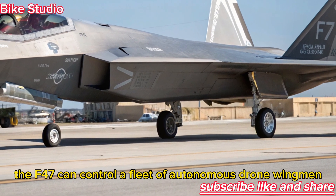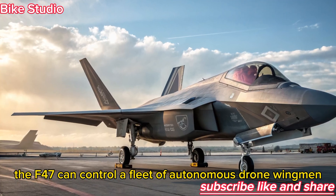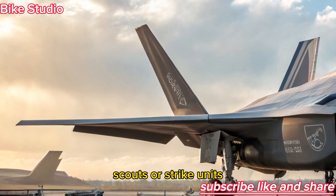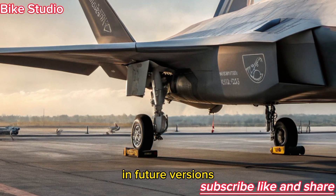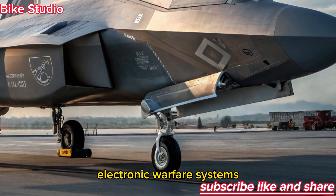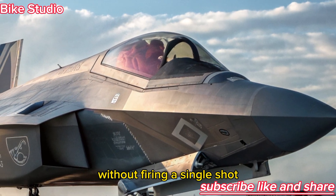Perhaps most remarkably, the F-47 can control a fleet of autonomous drone wingmen — known as loyal wingmen — that act as decoys, scouts, or strike units, extending its reach and lethality. In future versions, the aircraft may also feature microwave-based electronic warfare systems, able to disable enemy radar and electronics without firing a single shot.